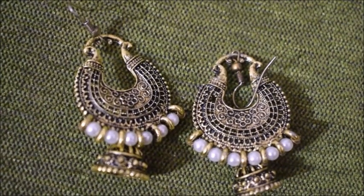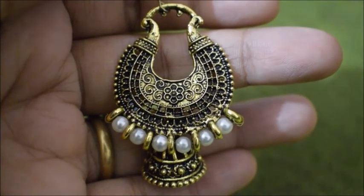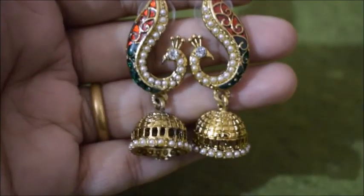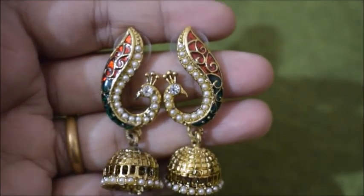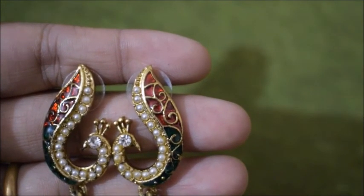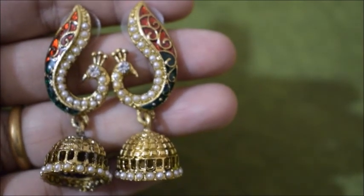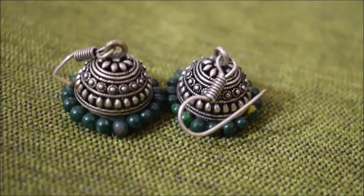The next category is jhumkis — when talking about ethnic earrings, jhumkis have to be included. I have these chandbali-style jhumkis with pearl detailing in oxidized metal which look really pretty when worn. I also got this pair from Voila which has peacock detailing on the upper side and jhumkis on the lower side with some pearls — the detailing is really beautiful.